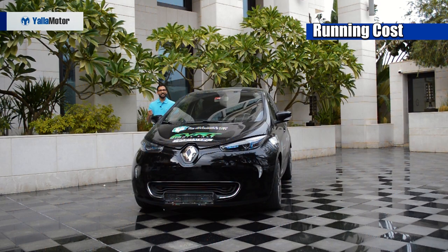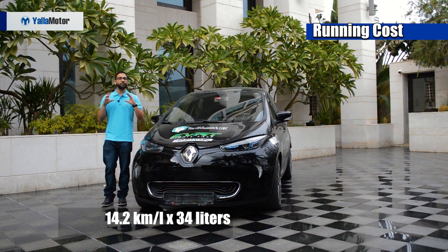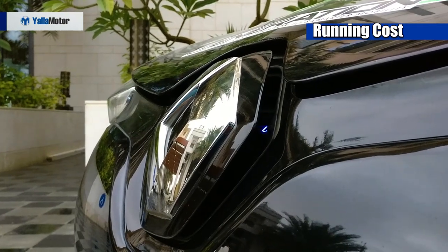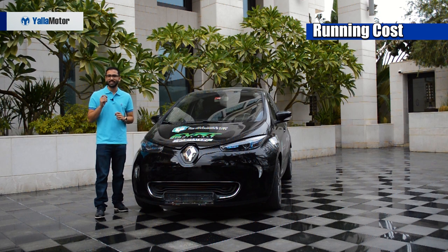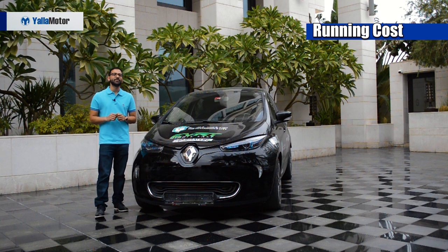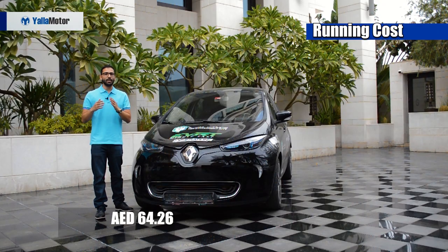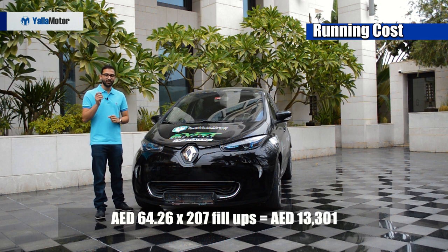For a fair comparison, let us compare running costs up to 100,000 km for the Chevrolet Spark and the Renault Zoe. With the Chevrolet Spark averaging 14.2 km per litre and a 34 litre tank size, each full tank of petrol would return approximately 483 km. That means you'd need 207 fill-ups at the petrol station, each costing 64.26 dirhams — taking today's petrol price of 1.89 dirhams per litre into account. Multiplying 64.26 dirhams by 207 fill-ups, the total fuel cost for the Chevrolet Spark to 100,000 km is 13,301 dirhams.